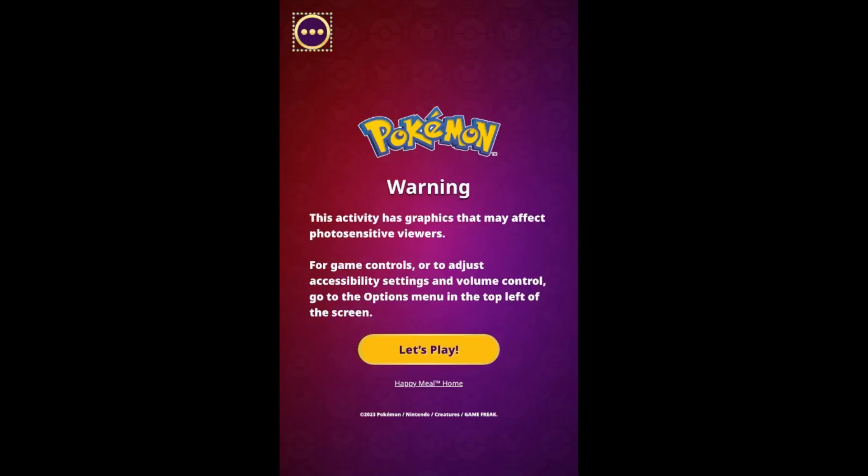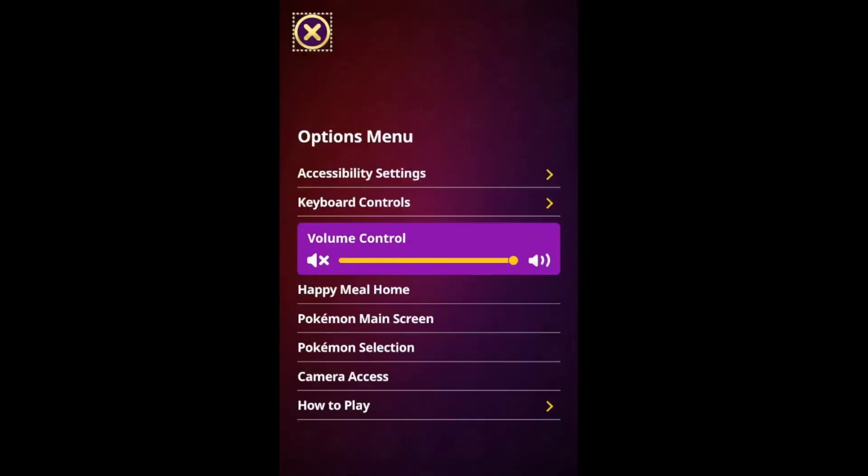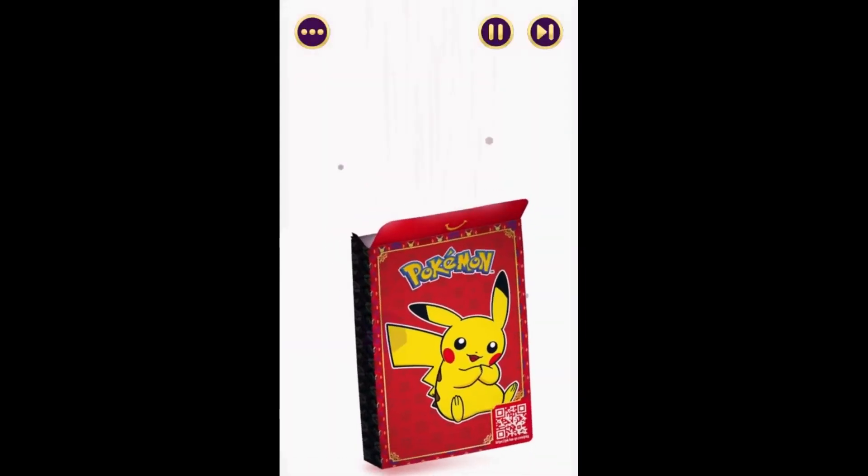The game is compatible on most platforms including PC, Mac, Android, iPhone, and tablet. Upon loading the game, the options menu appears where audio and control functions can be altered.